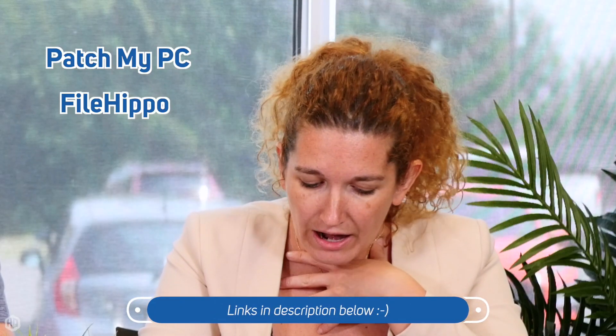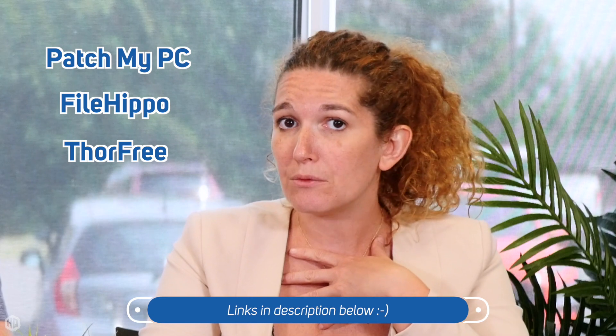But not just the operating system — also the software. They have software updater programs like PatchMyPC Update, FileHippo, or Thur Free that will give you a hand and show you which software needs to be updated, because sometimes you're not aware or you miss that email.